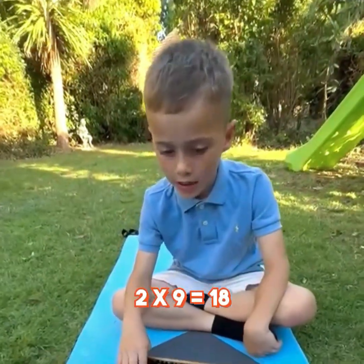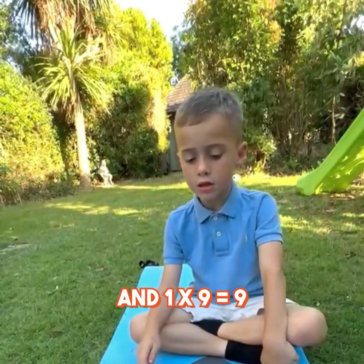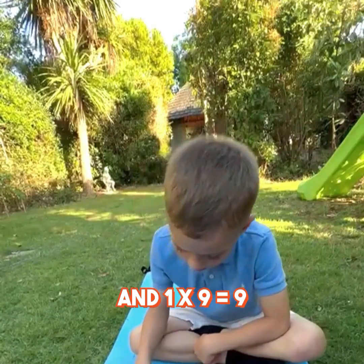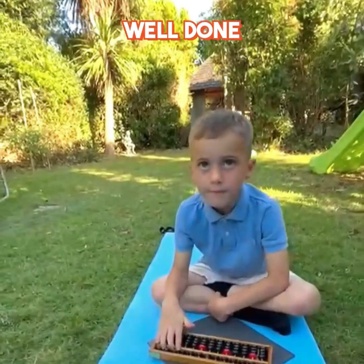Next. And the last one? 1 times 9 is 9 and 1 times 9 is 9, equals 108. Well done.